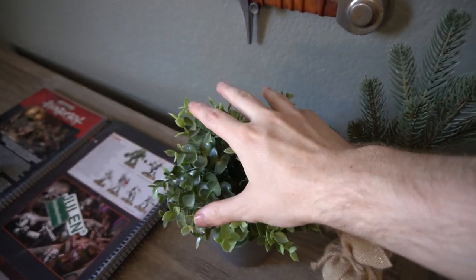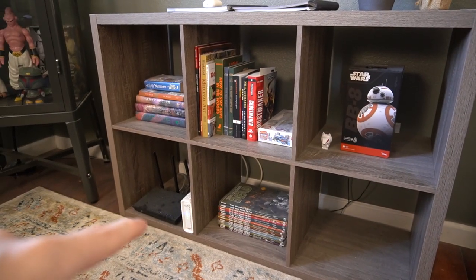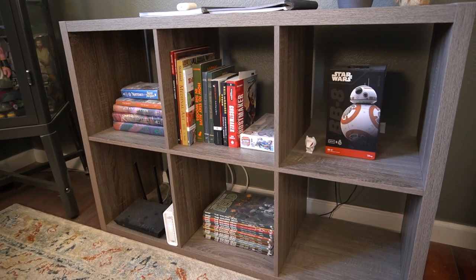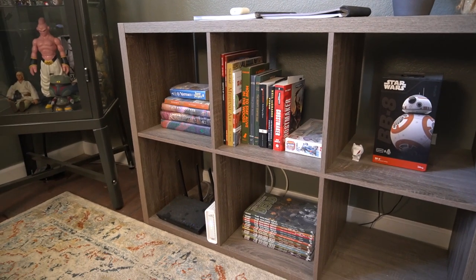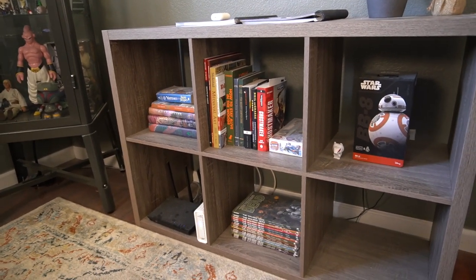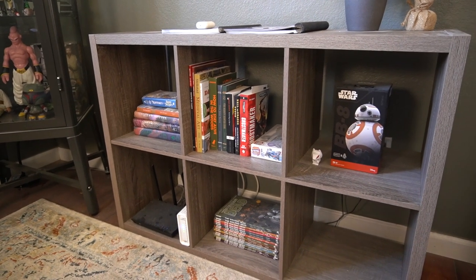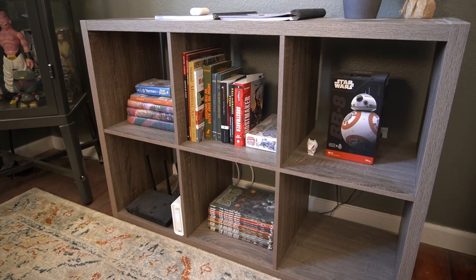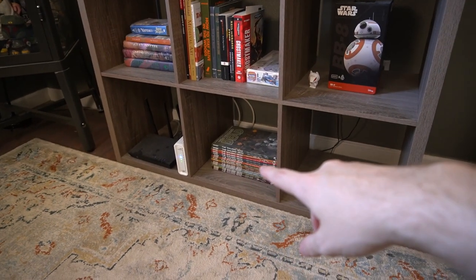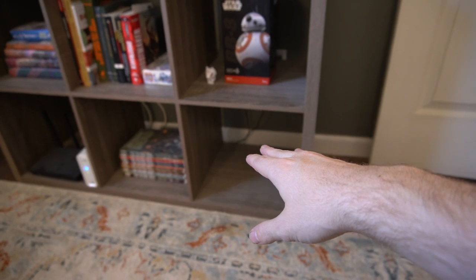Underneath the sword wall we have some shelving and some totally-not-fake plants — these are totally real, yes. The shelves have a variety of books: some from my childhood, including some original Harry Potter books I probably bought at the Scholastic Book Fair when I was maybe six or seven years old. There are also Warhammer books, Star Wars books, medieval art books, and some gardening books. We have my Star Wars BB-8 remote control and a stack of Walking Dead graphic novels.